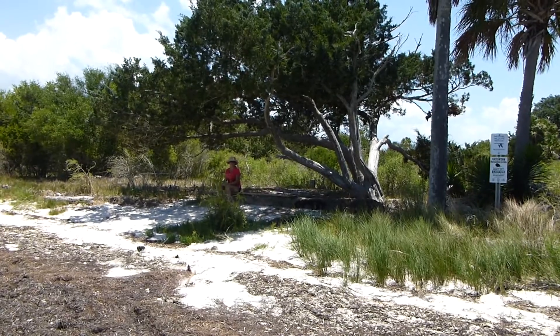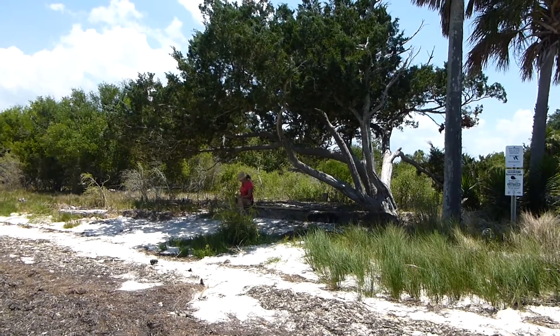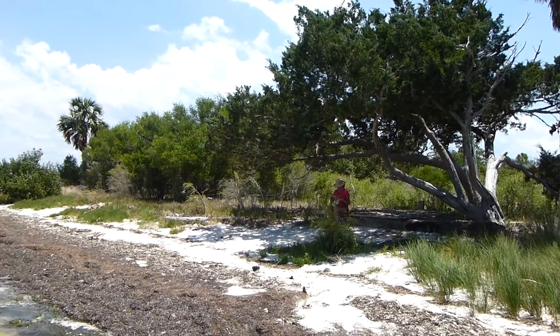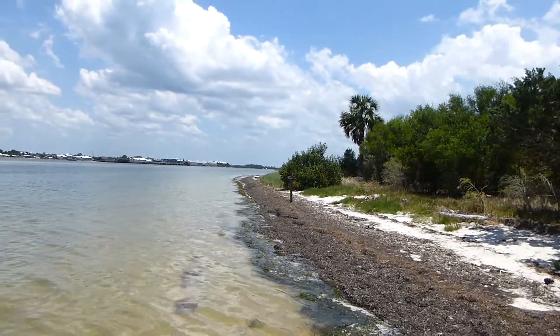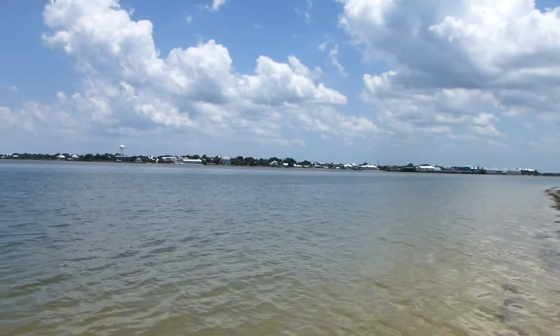So we're on Atsena Otie Key. We've circled the island — our canoe, when the high tide came up, we cut through the island because it actually splits it in half. Now we're taking a little break before we head back across the water to Cedar Key. There's Cedar Key in the background.